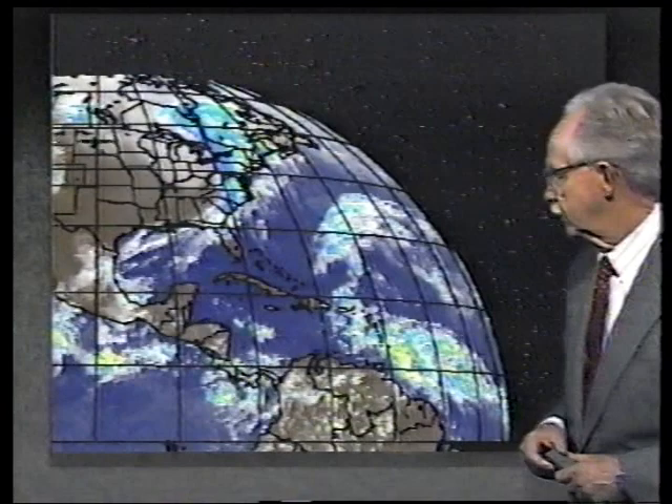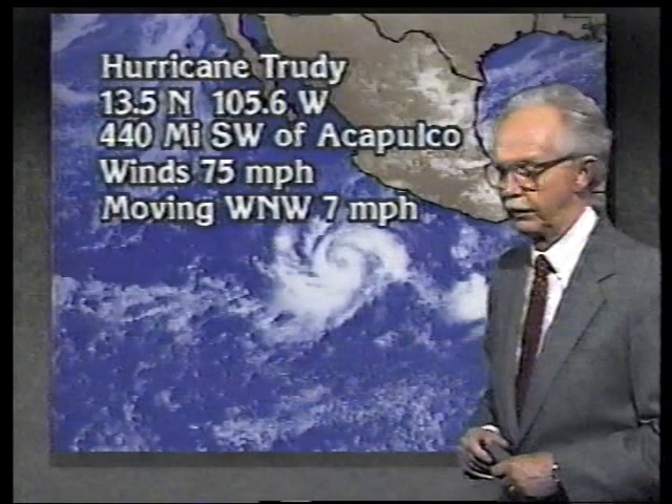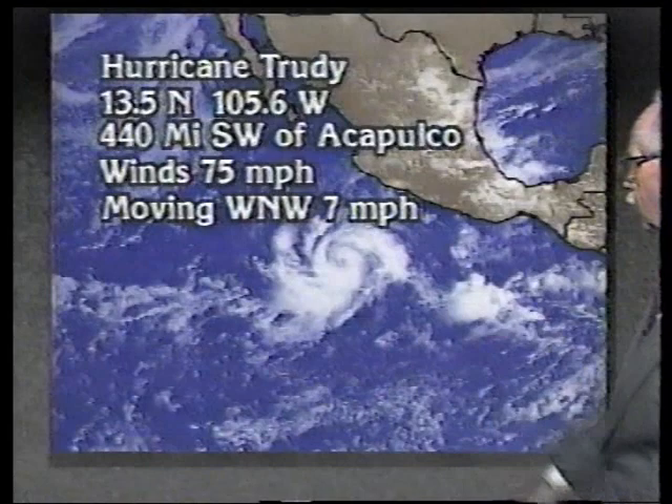As we turn to the Gulf of Mexico, we have a front coming off the coast and a tropical wave down in the Bay of Campeche — no development expected there. Out in the Pacific, Hurricane Trudy is increasing by the hour. This morning the winds were 75 miles an hour; that will be quite a bit stronger in the next 12 hours. It's moving toward the west-northwest at 7 miles an hour, 440 miles southwest of Acapulco, moving generally away from land. And we've had some hurricanes across the region — back to you, Jim Cantore.